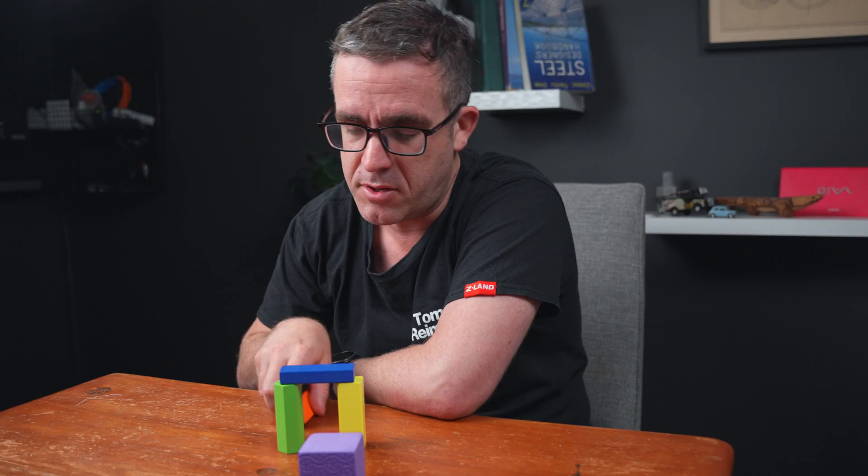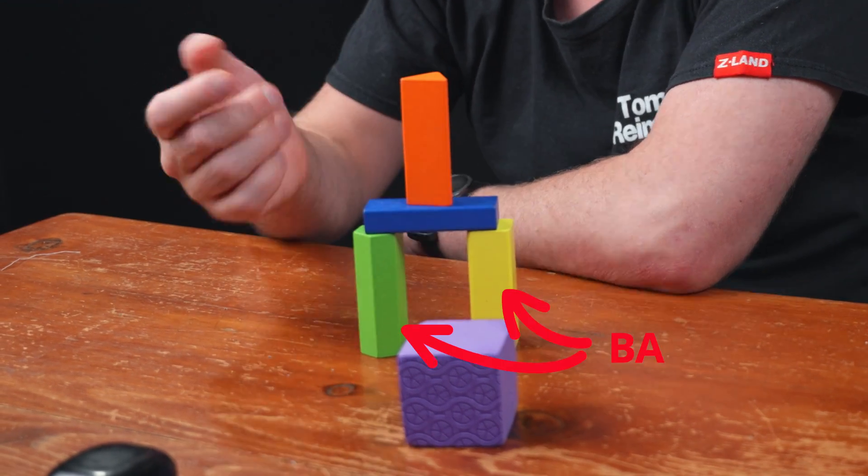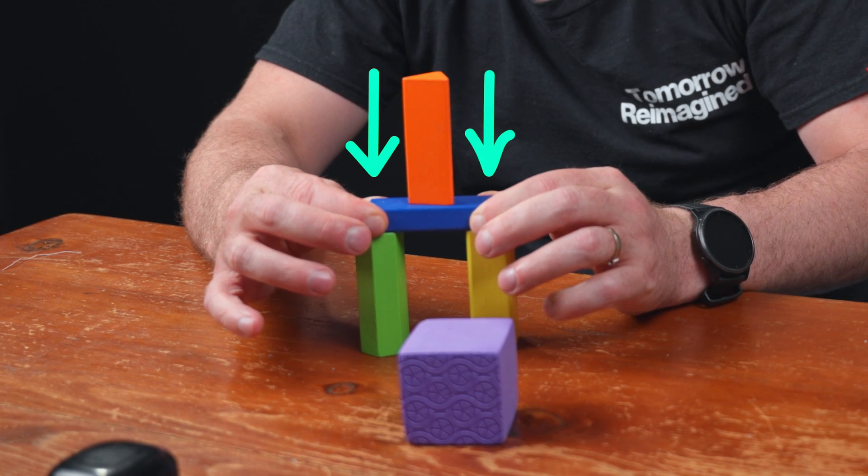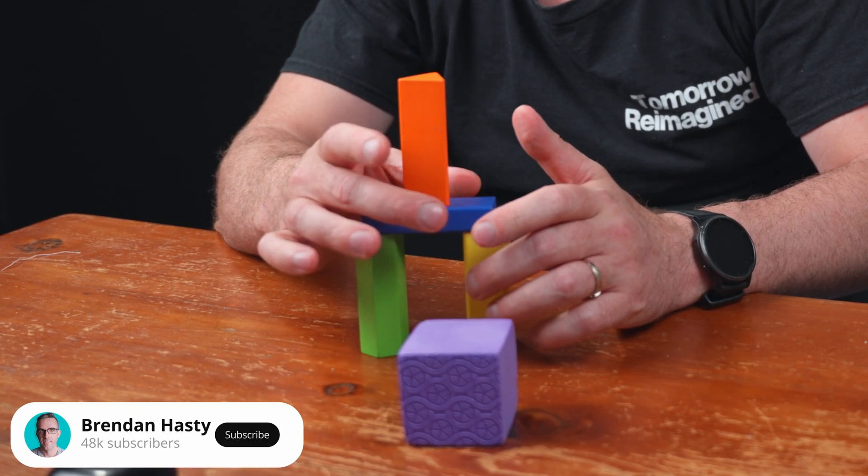As we build up this building, you can see a couple of things. We have our solid base, our solid foundations, but when I press down, it is stable — it doesn't move.